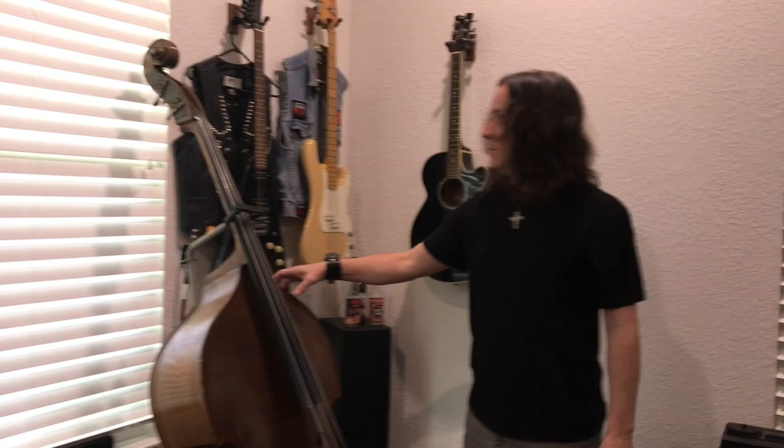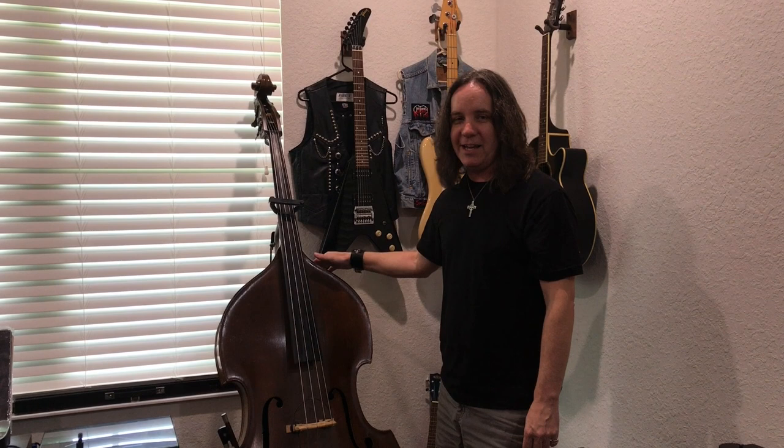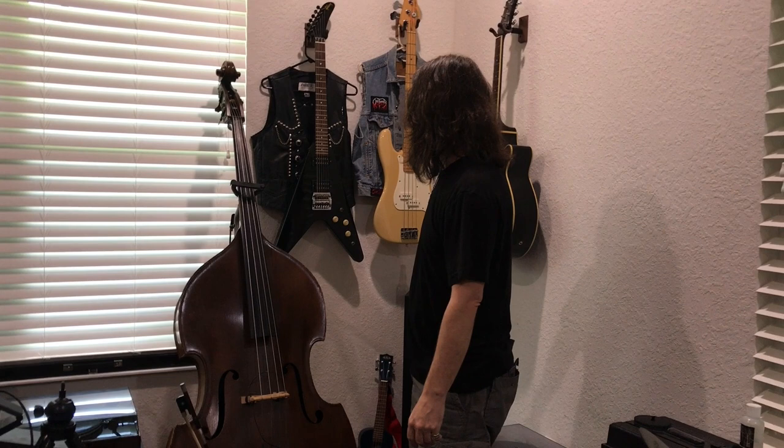Over here is my upright bass — my double bass. This is a turn-of-the-century Czech bass that I got when I was in college. I lucked out with this — I bought it from a retired music teacher who had minored on double bass in college and never played the thing. He said it had been in his closet for 25 years and he just wanted to give it to somebody who was going to play it, so I got it at a really good price.